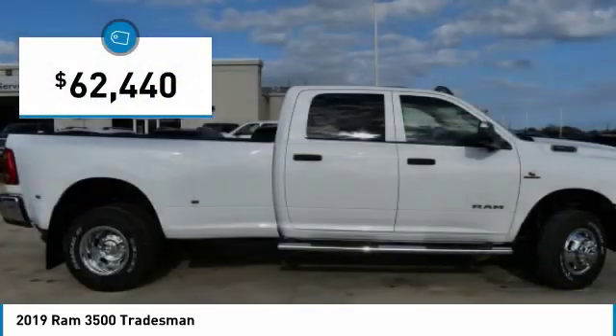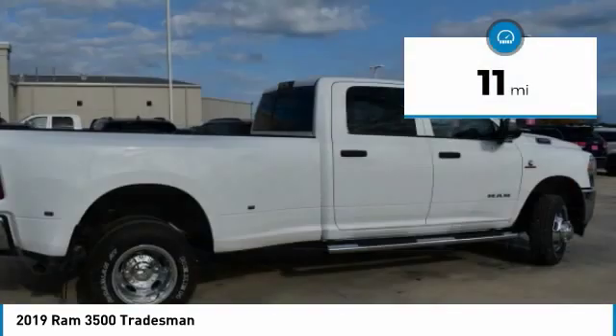And it is priced below $65,000. This vehicle has less than 100 miles.